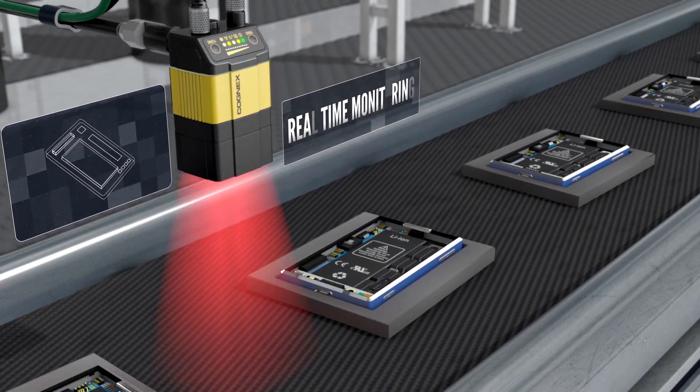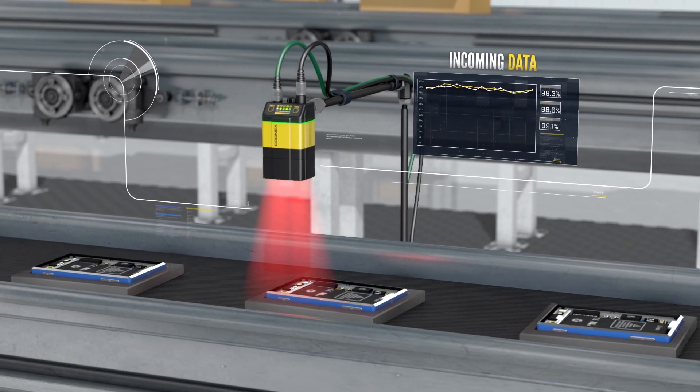Real-time monitoring capabilities anticipate and accommodate changes and adjust based on incoming data.